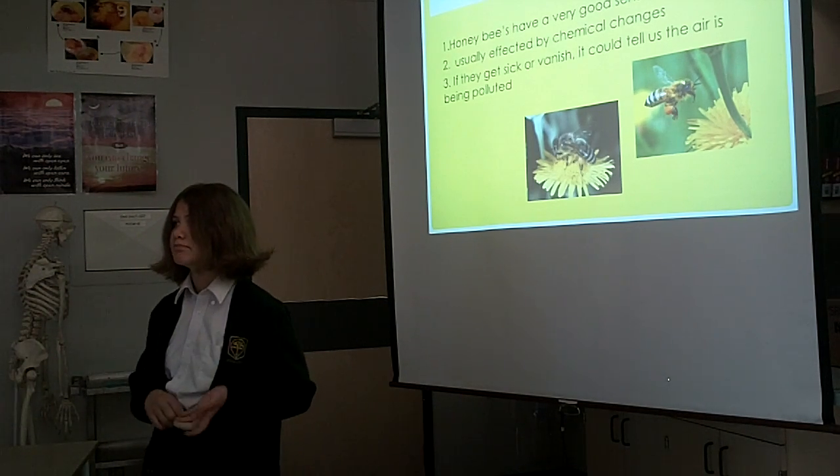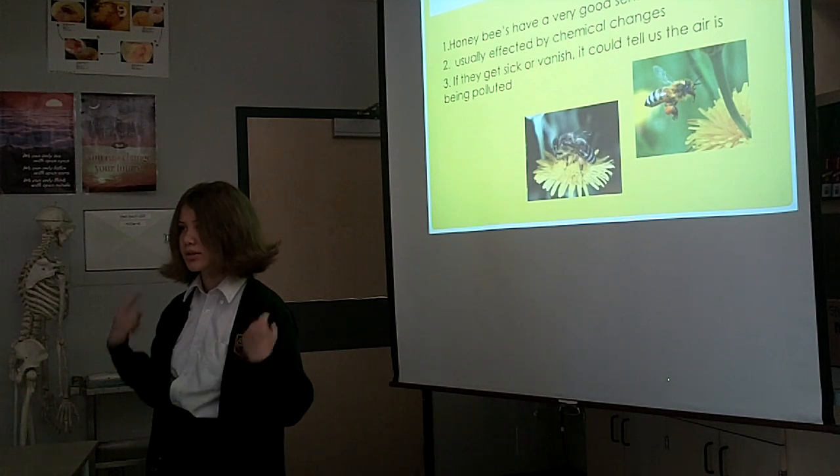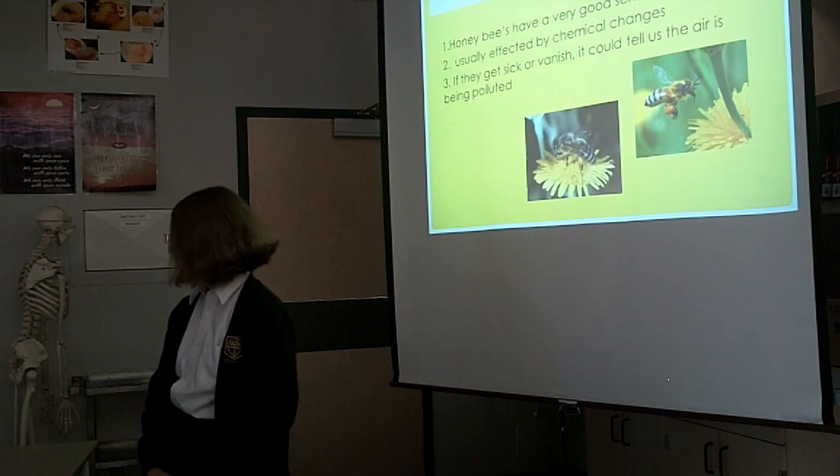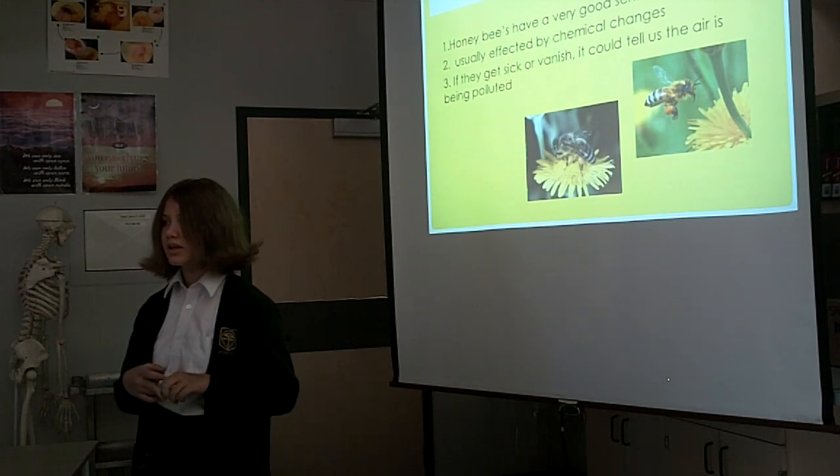So if there was smoke, it could hurt the bees. If they get sick or vanish, they could warn us about the air being polluted.